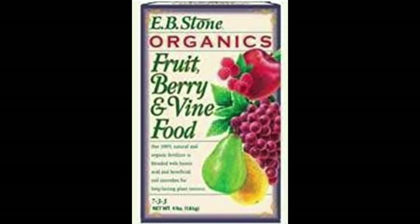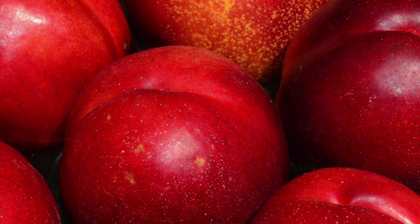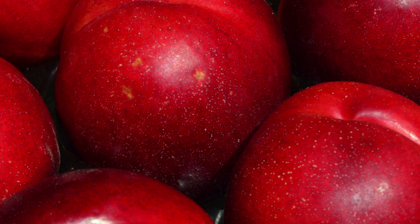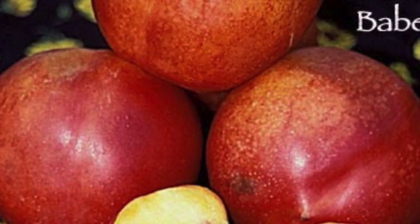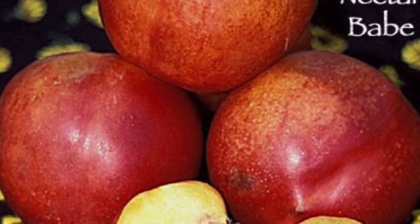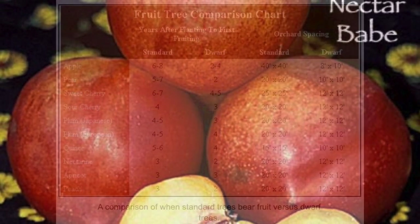They respond really well to a good organic fruit-and-nut fertilizer — I always recommend the EB Stone product, but there are other good ones too. Fertilize about once a month until harvest, then reduce to maybe two or three feedings before winter. The tree doesn't need to be bulging at the seams all year; give it its fruit, then keep it satisfied, and it'll put on some more growth after harvest.